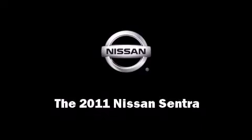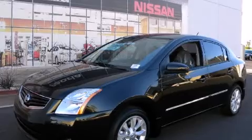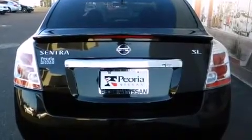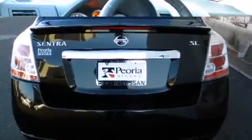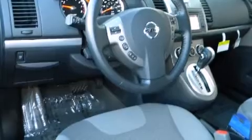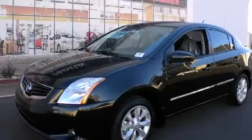Familiarize yourself with the 2011 Nissan Sentra. This four-door, five-passenger sedan offers the latest in technological innovation and style. Smooth gear shifts are achieved thanks to the two-liter four-cylinder engine, and for added security, dynamic stability control supplements the drivetrain.